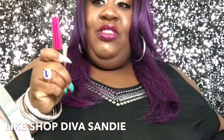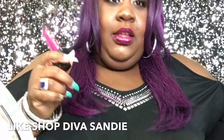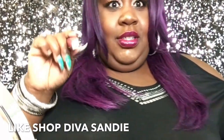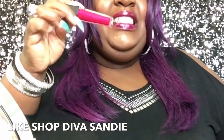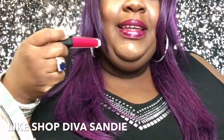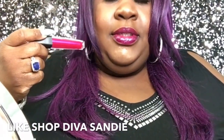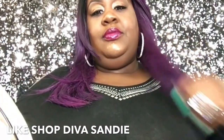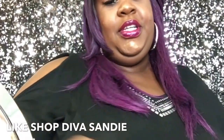Lena Lash, you used to be my good favorite company — this is something else. How is this looking like this in the jar and like this on my lips? Seriously. I'm not even going to take a picture of that.